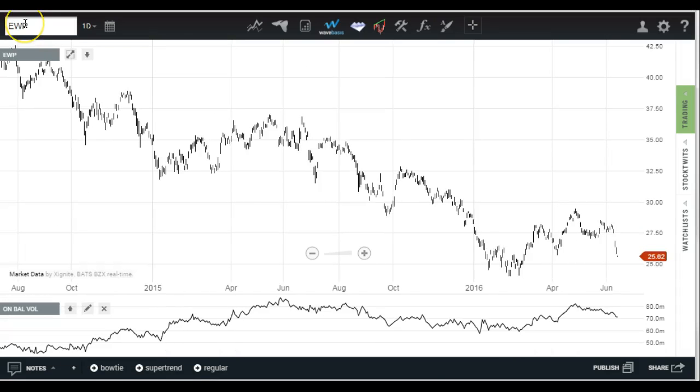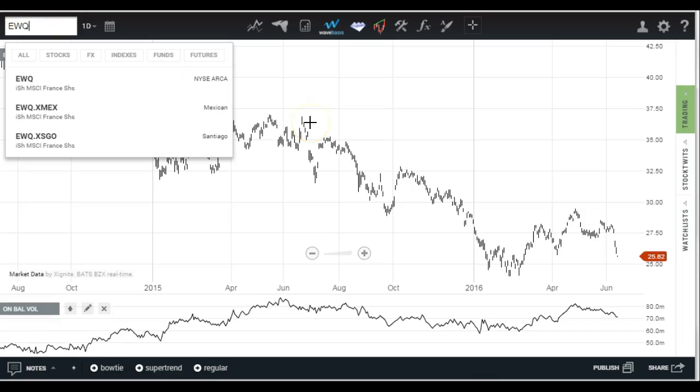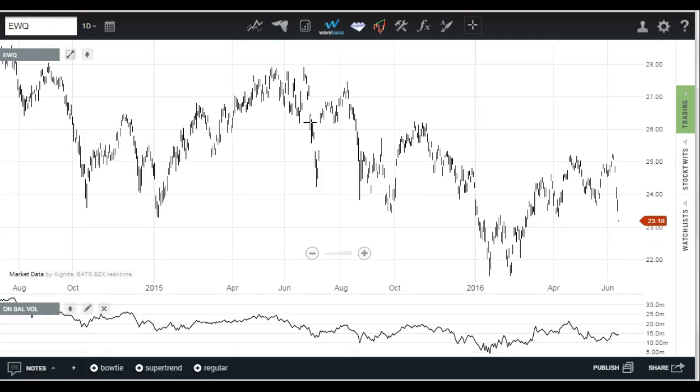Continuing around Europe — Spain looks awful, Italy looks pretty much the same. Let's look at France — EWQ. That's a pretty steep, very sharp breakdown. You can see the opening ticked down this morning.